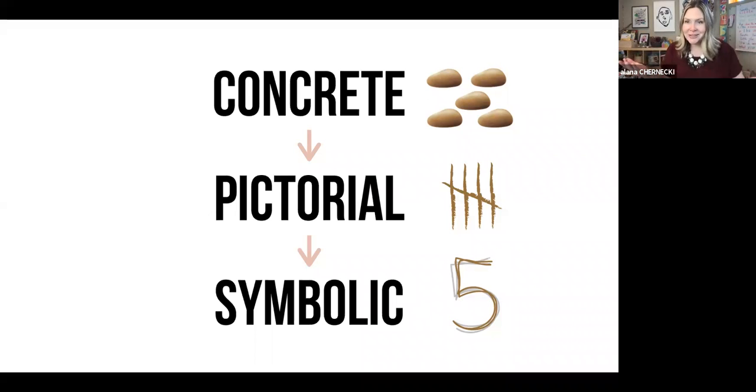Once our kids have an understanding of numerals and their values, we can start to bring in the idea of addition and subtraction symbols. Often we're eager to give kids abstract worksheets, but that's not how kids learn math — they really go through that concrete, sensorial way of manipulating objects before moving to the pictorial and then the symbolic.